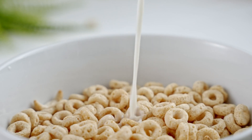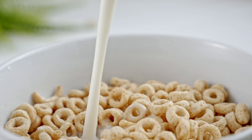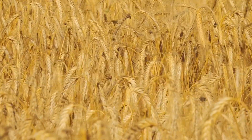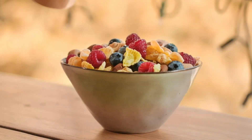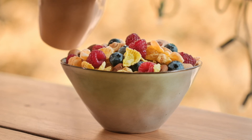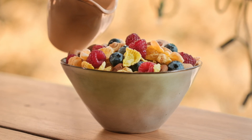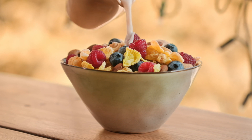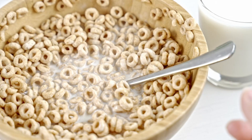Ever wondered how your favorite breakfast cereal is made? Let's dive into the genesis of your breakfast cereal. It all begins with the main ingredient: grains. These could be corn, wheat, oats, rice, or barley. These grains are the backbone of your breakfast cereal, providing the bulk of the nutrition and the crunch we all love.